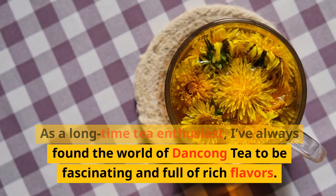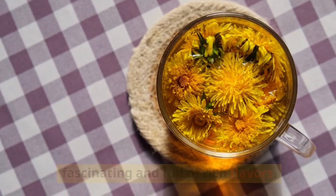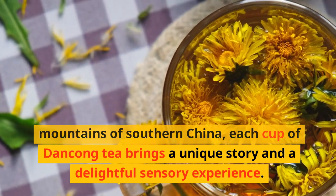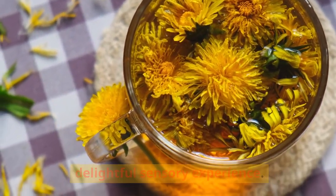As a long-time tea enthusiast, I've always found the world of Dangkong tea to be fascinating and full of rich flavors. With a history steeped in the high mountains of southern China, each cup of Dangkong tea brings a unique story and a delightful sensory experience.